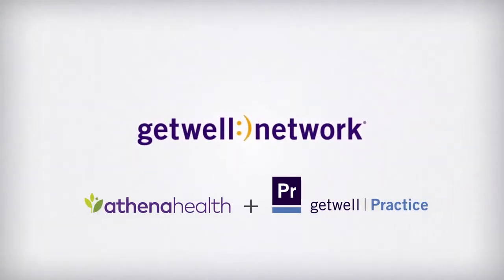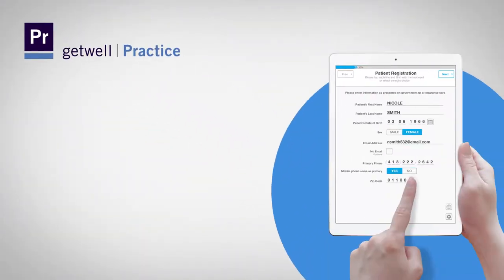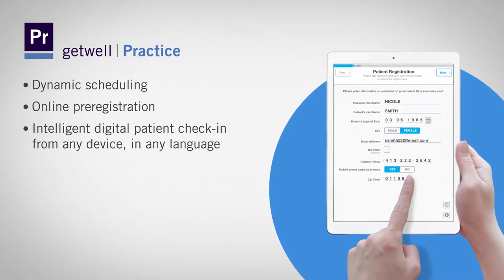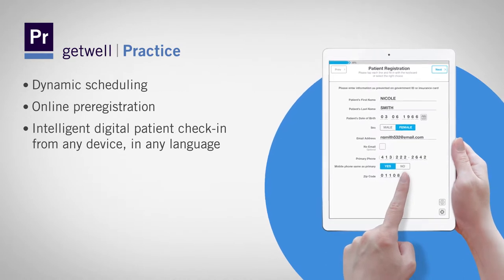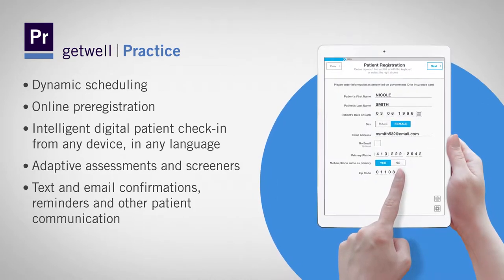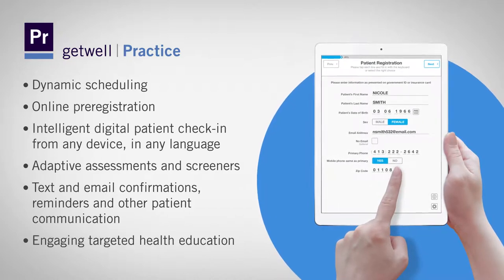Get Well Practice is a digital check-in solution that maximizes practice efficiency and improves patient satisfaction. Get the most out of your Athena investment by seamlessly adding dynamic scheduling, online pre-registration, intelligent digital patient check-in for any language and on any device, adaptive assessments and screeners, text and email confirmations, reminders and other patient communication, and engaging targeted health education.